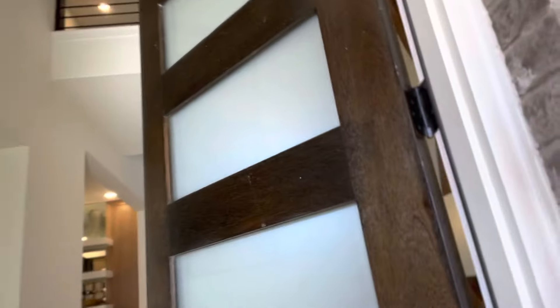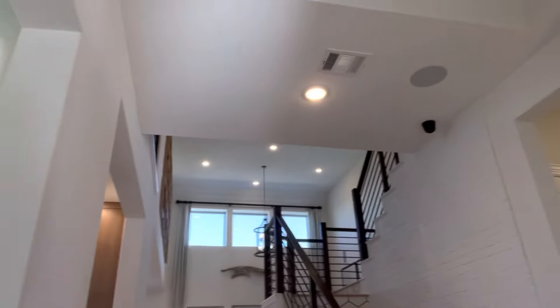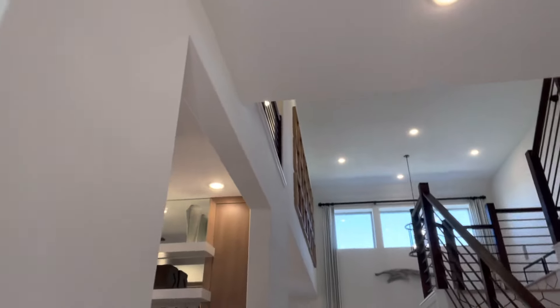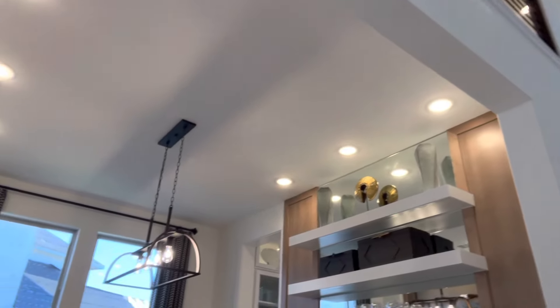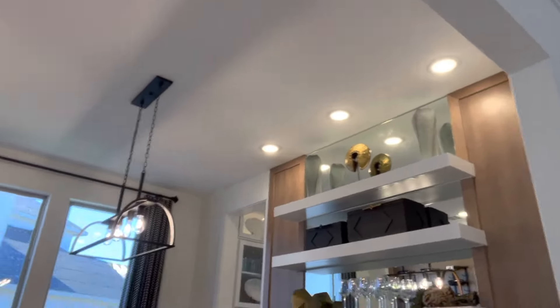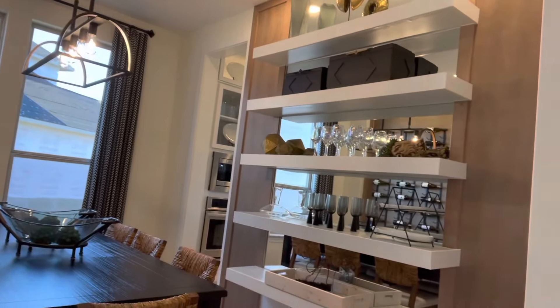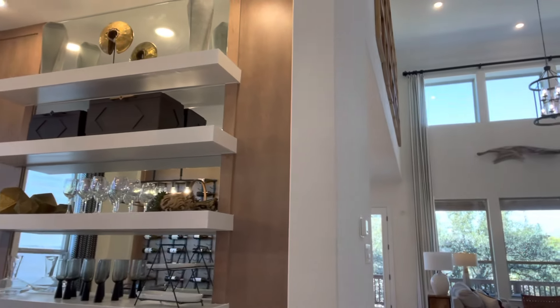Walking in, you're going to see lots of natural light and large tall ceilings with open space. You have your dining room — it's a pass-through right into the kitchen area.